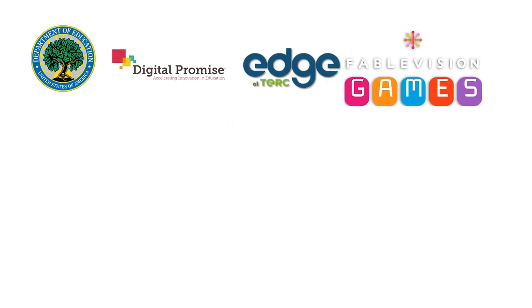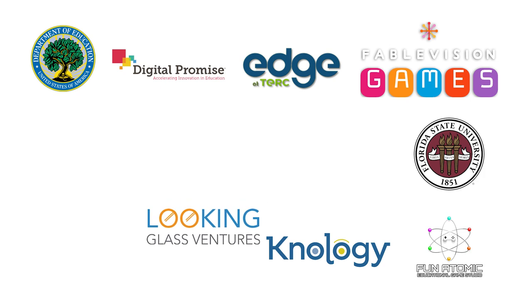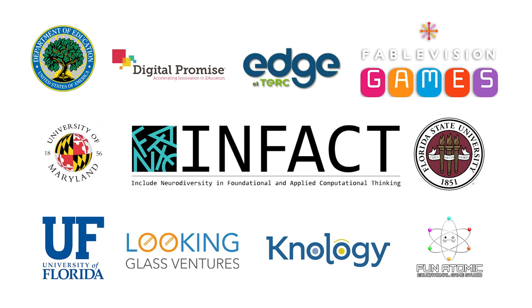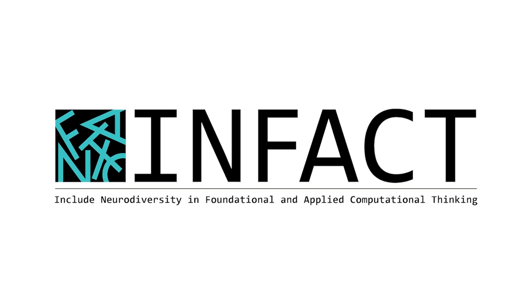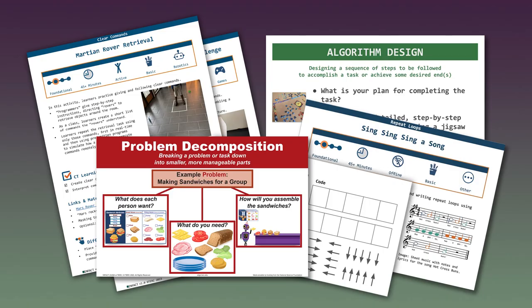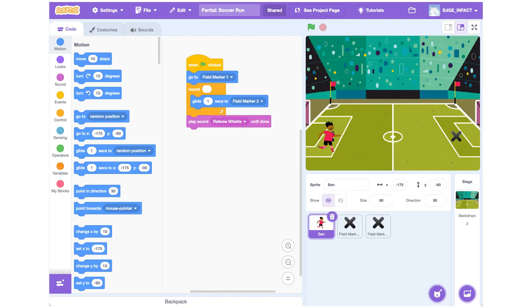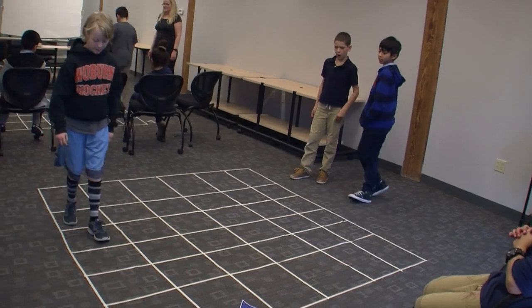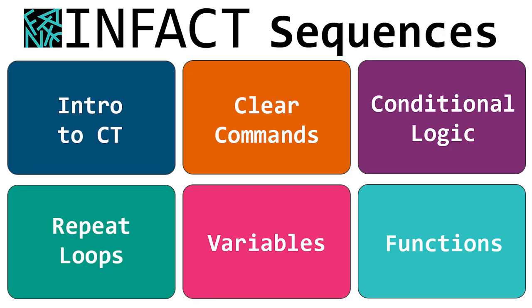So in 2019, we gathered a consortium of partners — experts in computational thinking, cognitive science, and neurodiversity — to create IN FACT: Including Neurodiversity in Foundational and Applied Computational Thinking. This was an early phase research project funded by the US Department of Education's EIR program. We designed teaching and learning materials for grades three through eight using robotics, coding, games, puzzles, and get-up-and-go physical activities to engage computational thinking topics such as clear commands, conditional logic, repeat loops, variables, and functions.